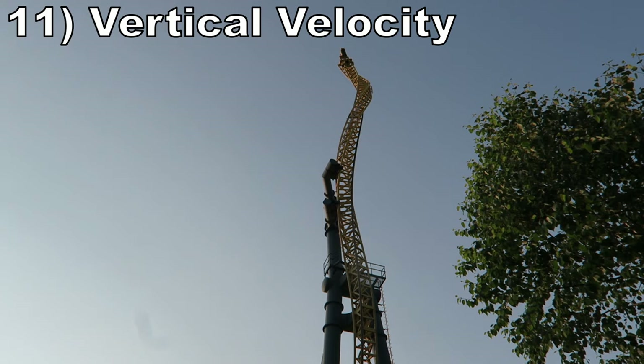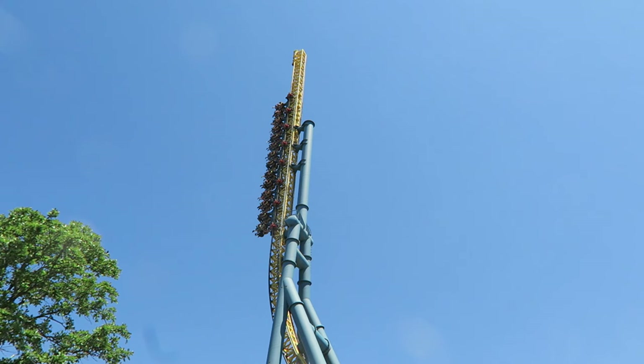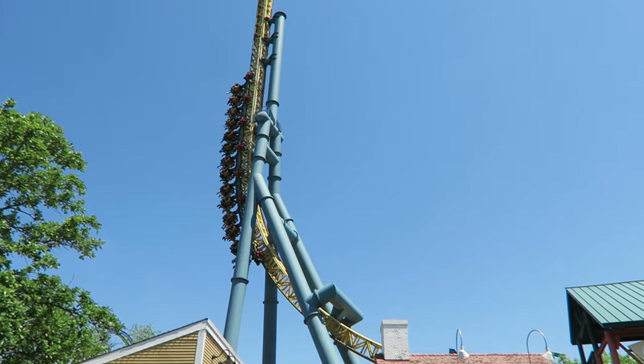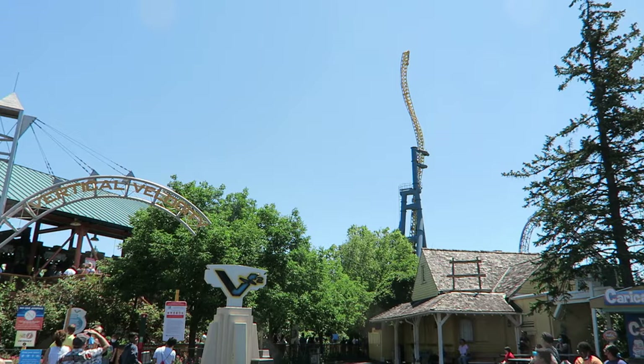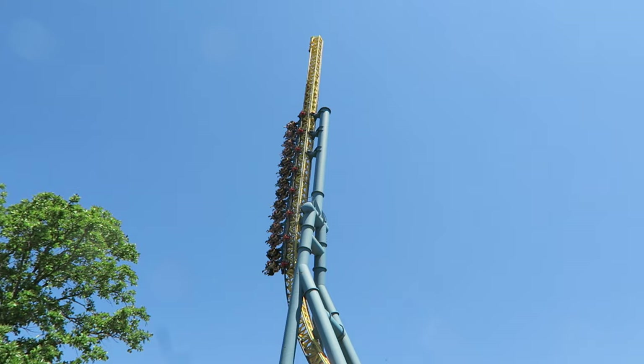Number 11 is Vertical Velocity. This Intamin Impulse coaster has a simple layout, but it does pack in the thrills. The sense of speed up front is great and it's really unnerving heading up those spikes — it really feels like you'll shoot off the end. Instead, you stop at the last second and get some nice weightlessness on the way down. Unfortunately, the holding brake doesn't work on this one, but the ride is decent otherwise.